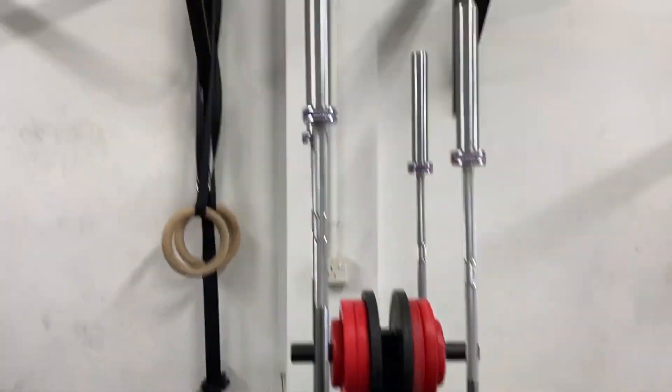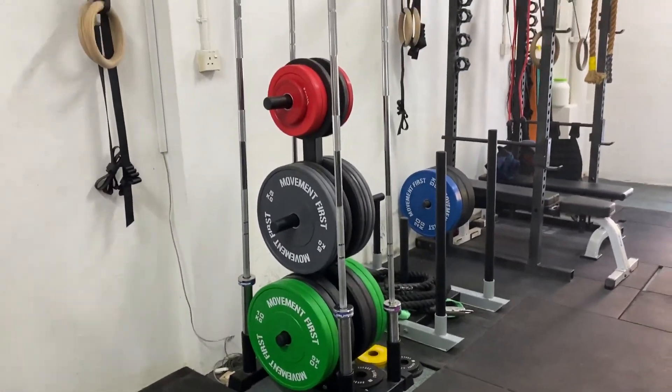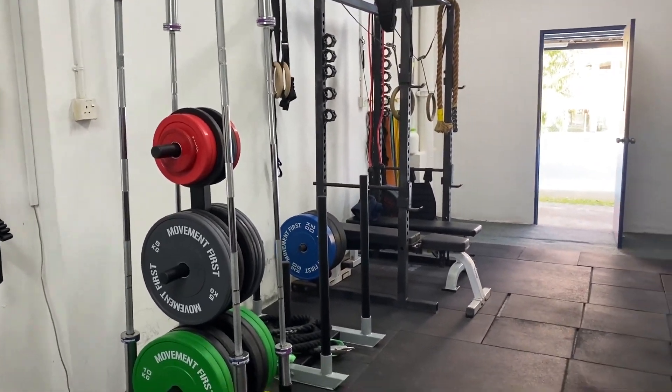Racks, a rower, a couple other pull-up bars, some more barbells — probably three or four hundred kilos of weight maybe.